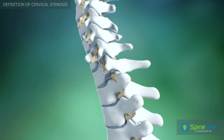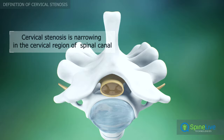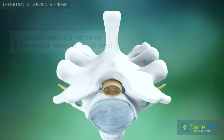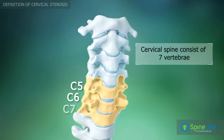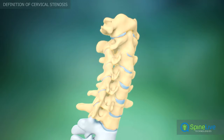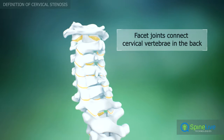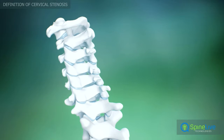Cervical stenosis is a condition that occurs when the spaces in your backbone become narrow. The cervical region of the spine contains seven vertebrae, which are separated by intervertebral discs. Paired facet joints connect the seven cervical vertebrae and allow for movements in different directions.